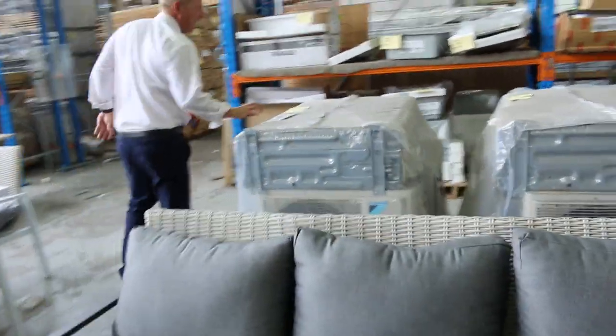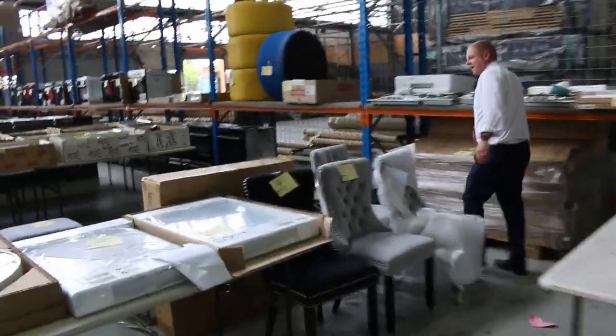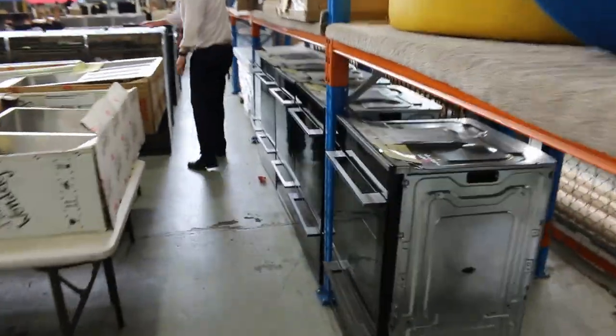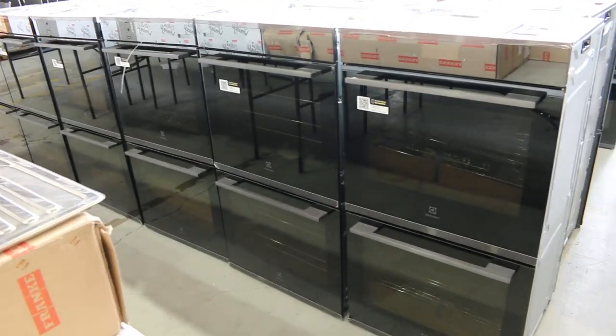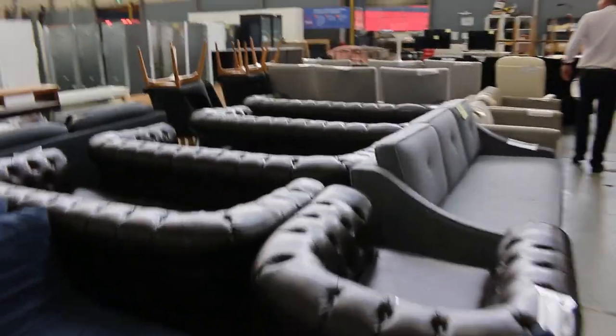Looks like there's some Daikin outdoor units there. If you're a fridgie, you might like to look at those — they'll be unreserved, those pallets of Daikin outdoor units. Lots of duo ovens and dual ovens — look at all these beautiful dual ovens out of Electrolux. Absolutely sensational. You could cook yourself some pretty nice cook-ups using those. Then this big wall of single and duo ovens as well, so plenty of those to go around.